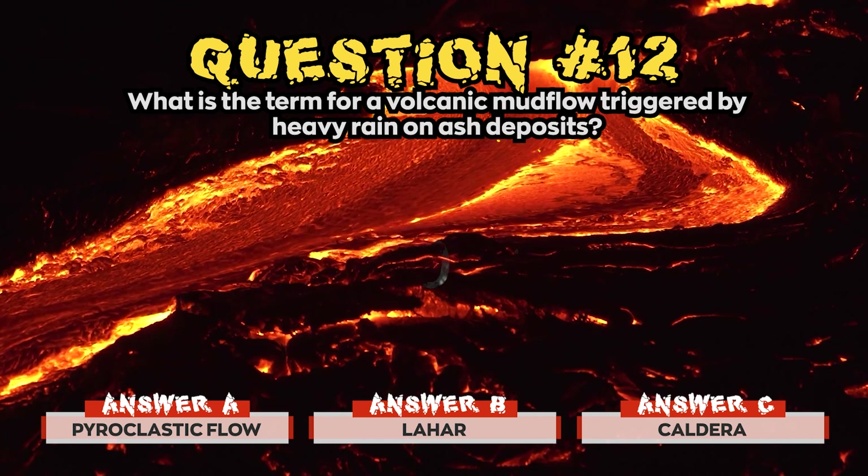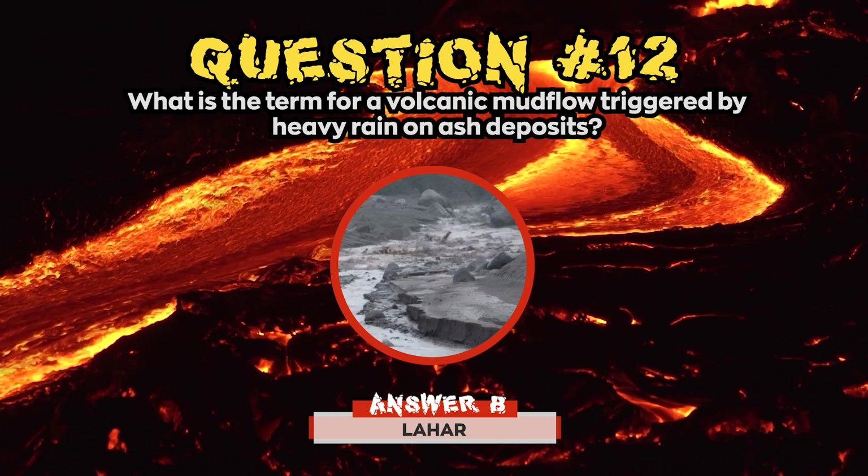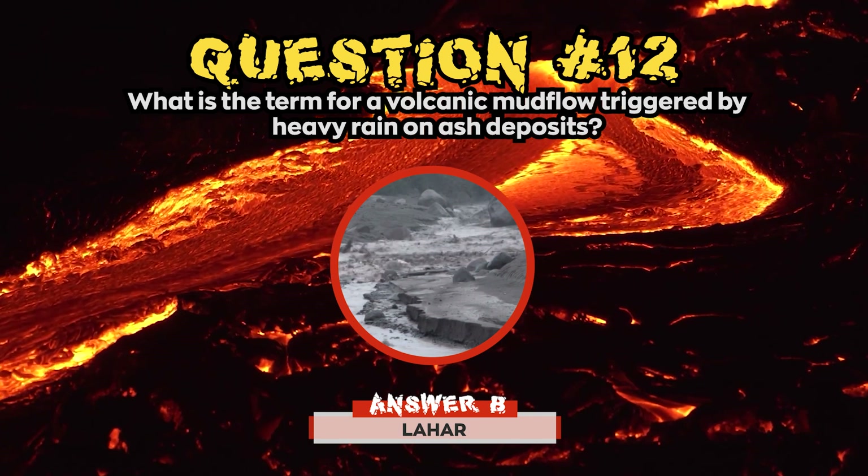Time's up! The correct answer for question 12 was b) Lahar. A Lahar, or volcanic mudflow, is a turbulent muddy debris flow on volcanic slopes.